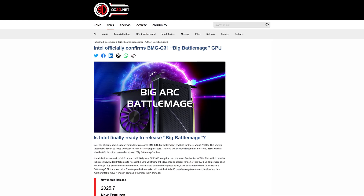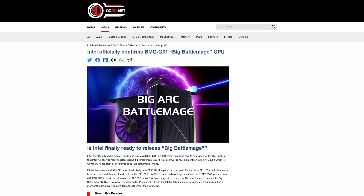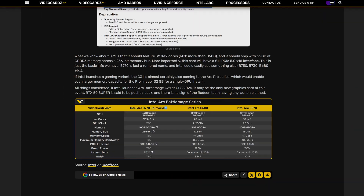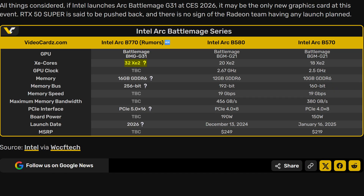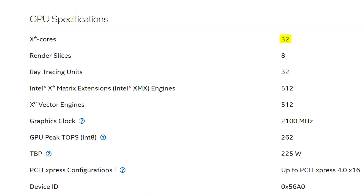This thing, which has also been known as Big Battle Mage, or BMG G31, has appeared in leaks here or there for a while now, but we're finally getting some more concrete answers about what it's going to look like. For example, it will most likely have 32 XE cores, which will be a fairly hefty increase over the 20 in the current fastest Intel card, the B580. It's also the same as its last-gen counterpart, the A770, which means that the key improvements will be coming more from the architectural improvements of this brand new generation, rather than just a pure increase in core counts.